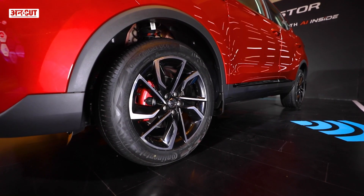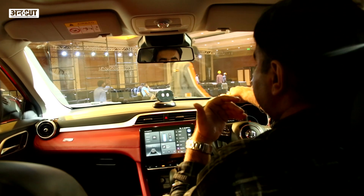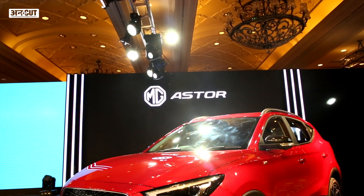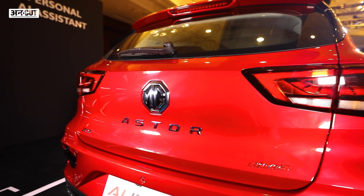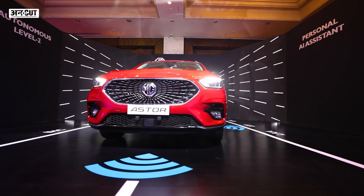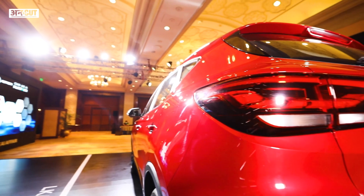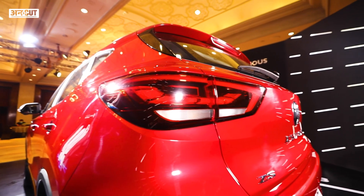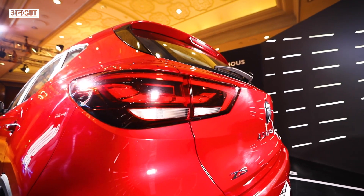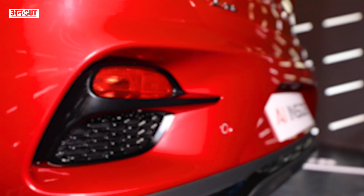Size-wise, the MG Aster is actually longer than some of its direct rivals, even though it's a little bit smaller than the Hector. In terms of direct rivals, it is longer. The rear style has a crossover-type slanting roof. In terms of design, the MG Aster is a pleasing one and looks bigger than its rivals.